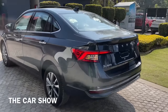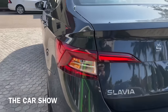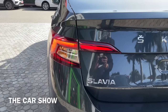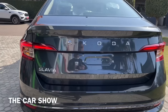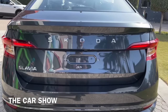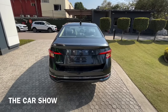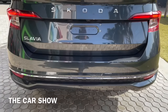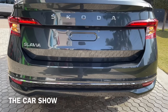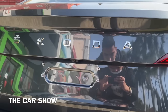अब बढ़ते हैं car के back profile की तरफ. सबसे पहले आपको यहाँ पर देखने को मिलती हैं LED tail lamps जो कि आती हैं reverse parking light और side turn indicator के साथ. उसके बीच आपको Slavia की badging और Skoda की badging boot के center में देखने को मिलती है. नीचे bumper पर आपको तीन parking sensors मिलते हैं, एक chrome lining और दो reflectors भी इस car में दिये जाते हैं.